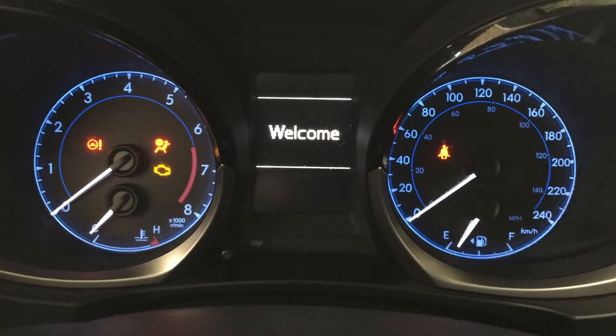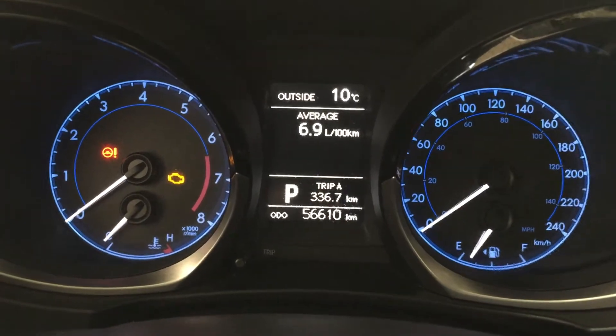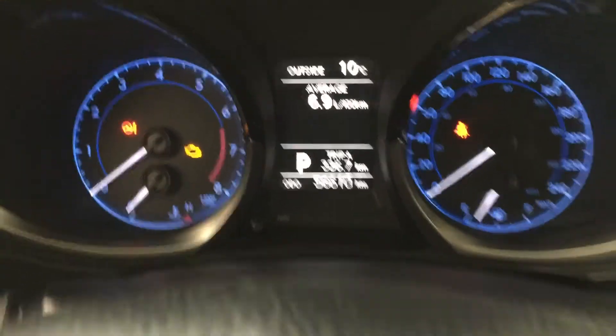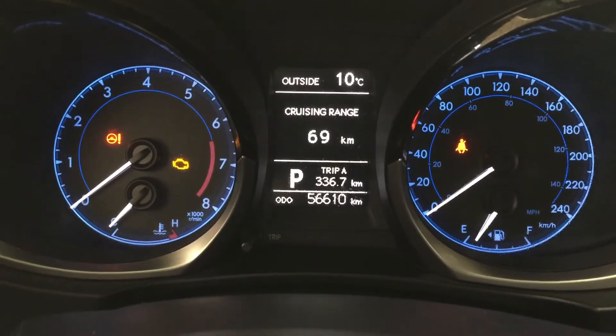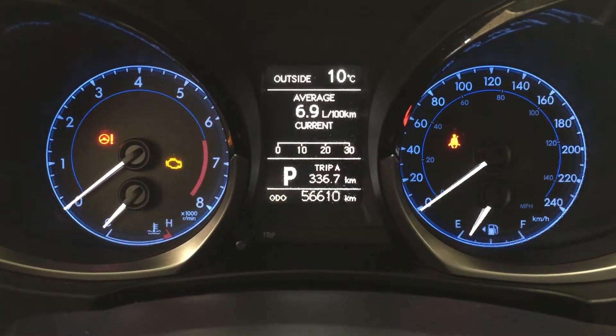One of the nice things is you do have this driver's side multi-informational display. As you can see, you have your exterior temperature gauge located on here, but you also have your average liters per 100 kilometers along with a couple of other additional features. If you hit the display button on your right-hand side you're going to see your current fuel economy, cruising range, average speed, and a couple of other additional features as well.